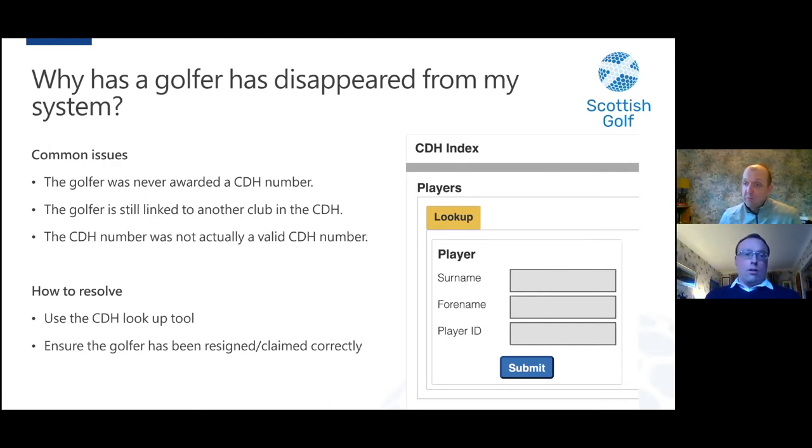It's really important that a golfer has been resigned or claimed correctly. In the old system you may have set a golfer to 'away' or reset the new home club on your software, but unless the golfer was actually resigned correctly in the CDH, when the CDH system was uploaded they would have disappeared from your system and gone back to where they were listed on the CDH. So if players have disappeared, use the lookup tool to find where that golfer is registered and ensure they need to resign correctly before you can claim them.